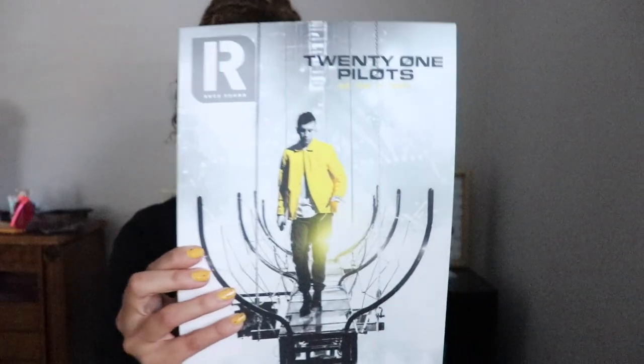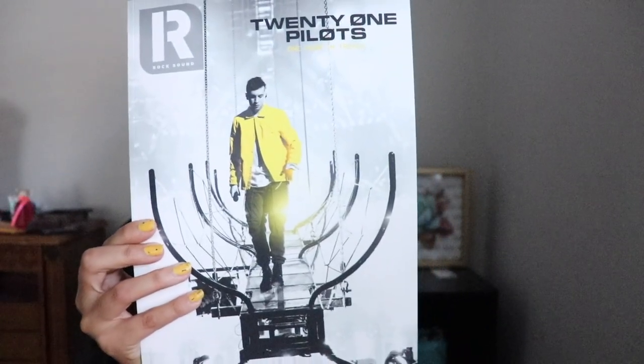And finally, this one looks like it's from the first leg of the Bandito tour when Tyler walked across the platform — it's featured on the cover. I'll dive into those in a minute, but oh — the poster! Let's see if I can fit it all on the screen.